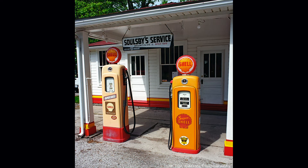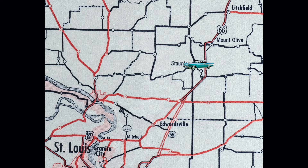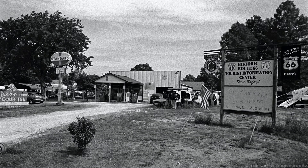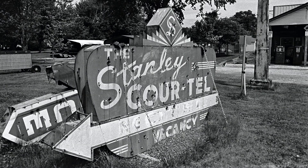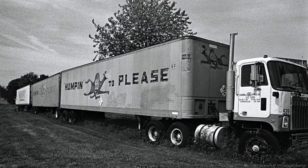We leave Mount Olive and head to Staunton. When we come into Staunton, we pass a field and a few buildings with lots of Route 66 memorabilia — this is Henry's Rabbit Ranch. I remember as a child in the 1960s riding in the back of our family's Country Squire station wagon on the highway and seeing the Snortin' Norton, laughing about them with my brother and my sister.